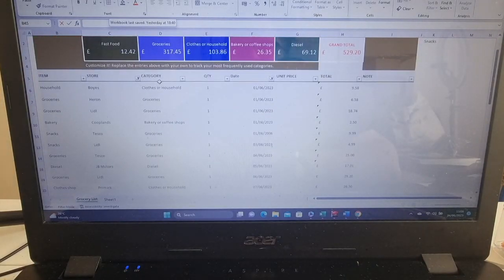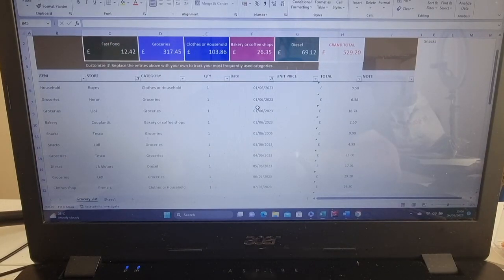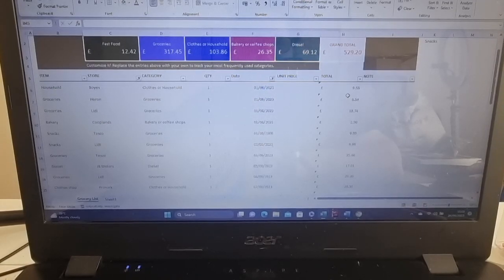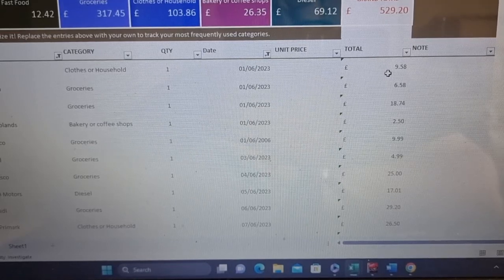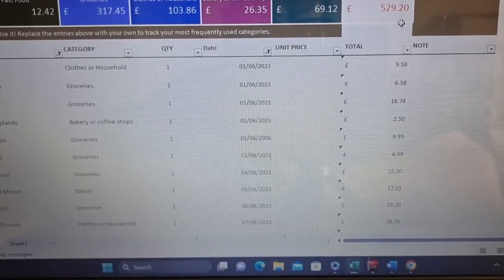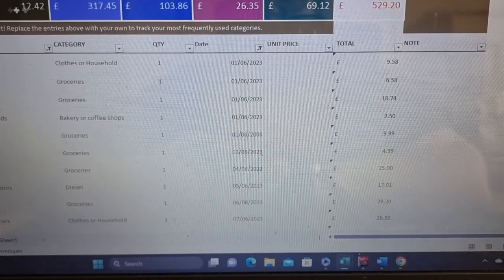So this category is the drop-down, which is these across the top, and you put them in there. Just put the quantity one. I then put the date. Don't bother with the unit price. And if I zoom in a bit for you, then you can see the prices that I've paid. So this then tallies up, and the grand total so far in June, I've spent that amount of money on these categories.